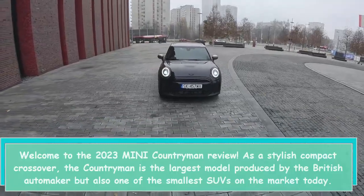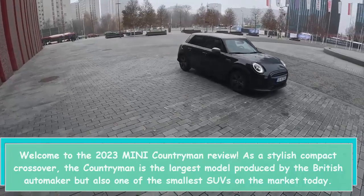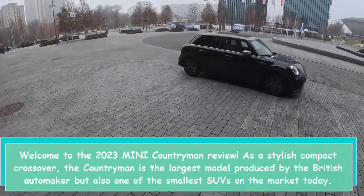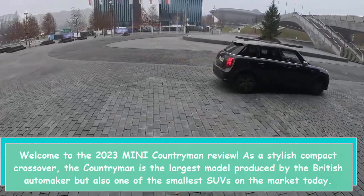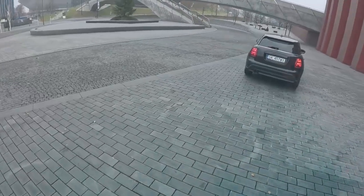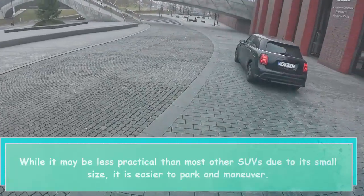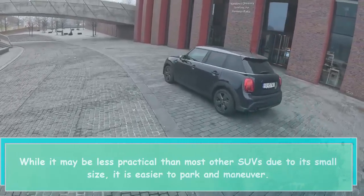Welcome to the 2023 Mini Countryman Review. As a stylish compact crossover, the Countryman is the largest model produced by the British automaker but also one of the smallest SUVs on the market today. While it may be less practical than most other SUVs due to its small size, it is easier to park and maneuver.